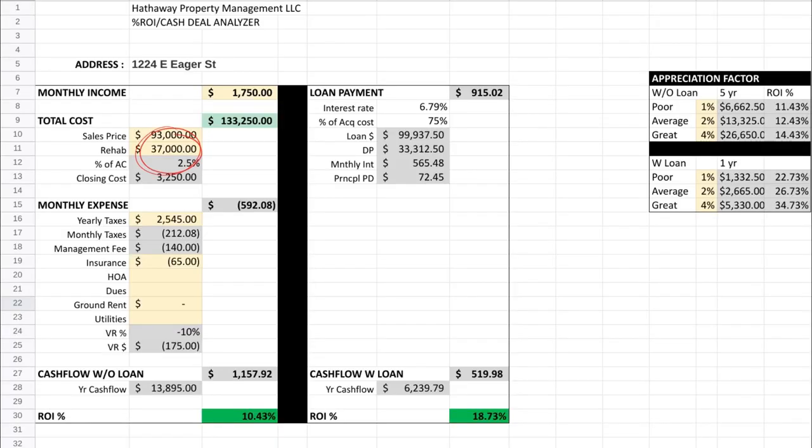Our actual — the only thing that changed was our renovation. It was $37,000, after checking QuickBooks. I hope you guys appreciate that, that's really accurate. And our rental amount — we think we're going to get a voucher holder for $1,750, not $1,675. So the rent amount went up, but the renovations also went up. Without a loan, if we just paid for the property in cash, we would be getting $1,157.92 back. And that return on investment was 10.43%, very similar to the projected number.